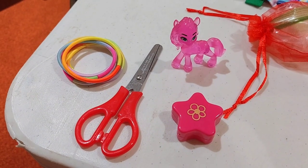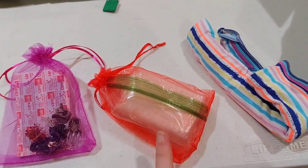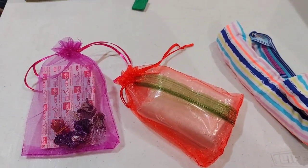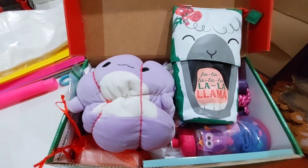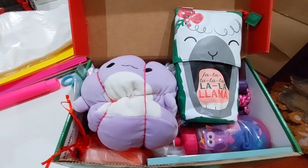Then she has scissors, a pencil sharpener, hair ties, and a My Little Pony. Then her underwear, her soap, her band-aids, and her hair clips. Then her pencil case with pens and pencils, and one marker that didn't fit in another box.